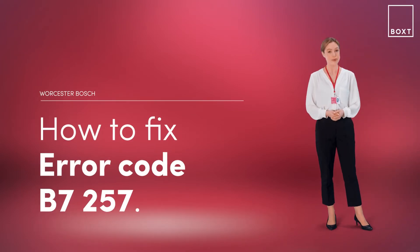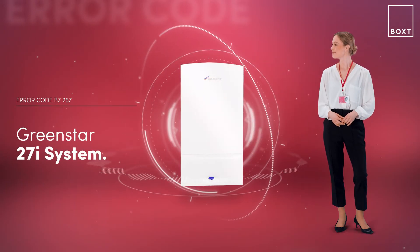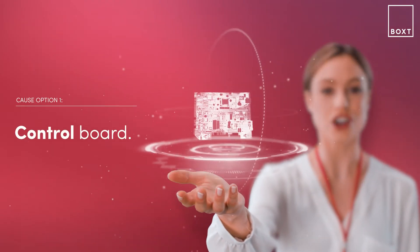This is how to fix the error code B7257 on your Worcester Bosch boiler. If it's displaying an error code, it simply means there's something wrong with your boiler. With the GreenStar 27i system boiler, this problem is likely caused by a control board issue, which is an internal error.